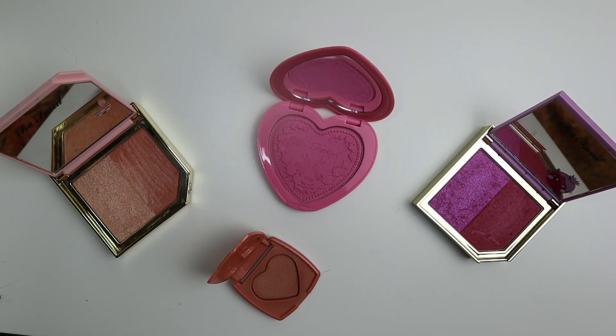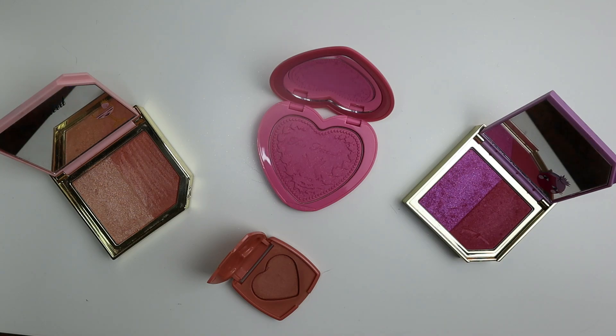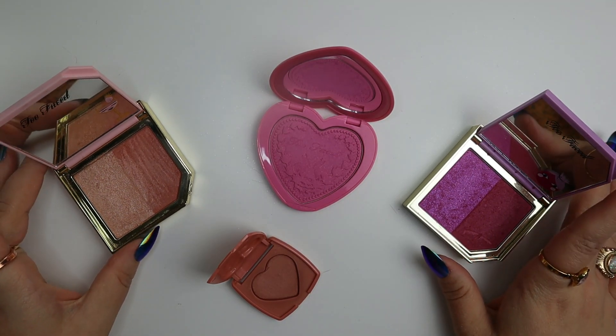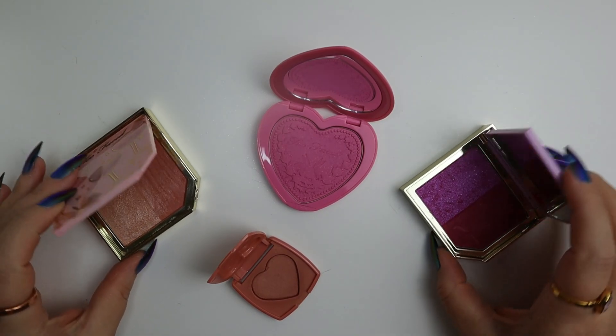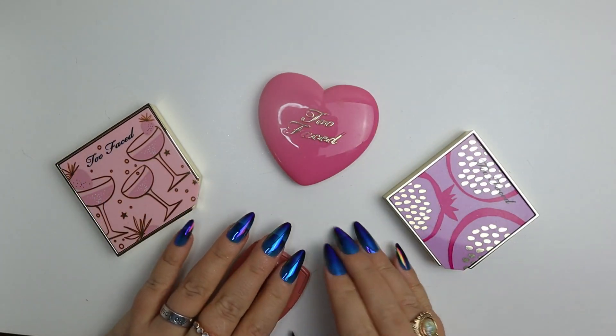Two Faced — let's talk. I picked up this pink heart blush and a little trio of the little heart blushes at TJ Maxx or Marshall's when they were already kind of off the shelves. I like them, they're nice. And then the Tutti Frutti blush duos — I waited so long to buy these, and then I just didn't really fall in love with them. Right after I got them, the Cover FX blush duos came out and I found myself neglecting these for those. Time to go. Also, I'd reach for Mojave Mauve as a pink blush over something like this every time, so goodbye Two Faced.